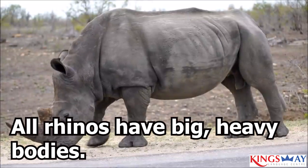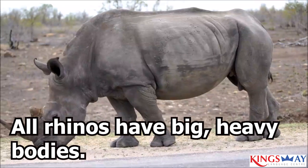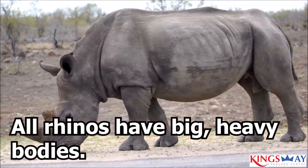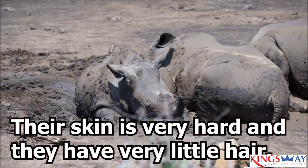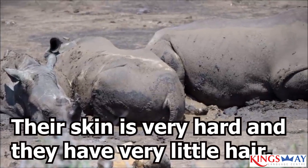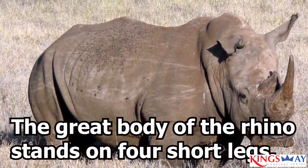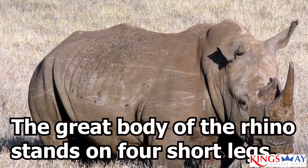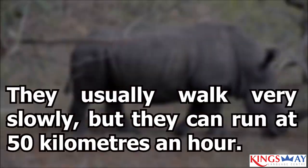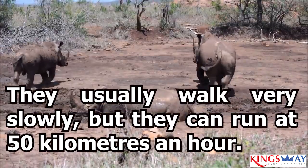All rhinos have big, heavy bodies. Their skin is very hard and they have very little hair. The great body of the rhino stands on four short legs. Each foot has three toes. They usually walk very slowly, but they can run at 50 kilometers an hour.